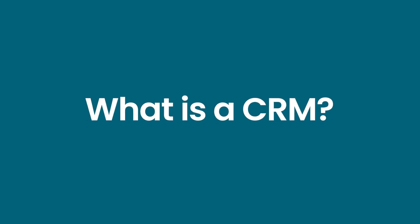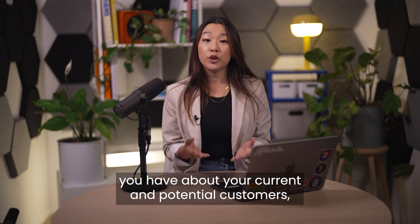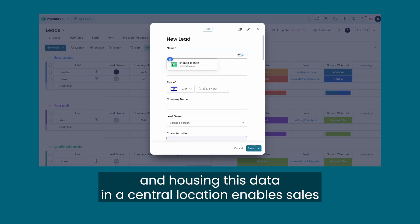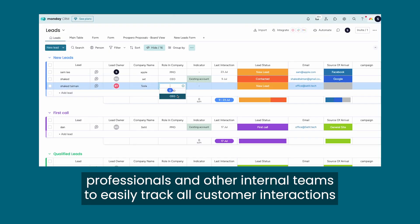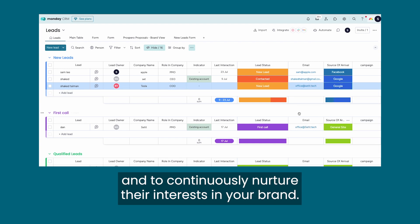So what is a CRM exactly? CRM software manages all of the information you have about your current and potential customers, and housing this data in a central location enables sales professionals and other internal teams to easily track all customer interactions and to continuously nurture their interests in your brand.